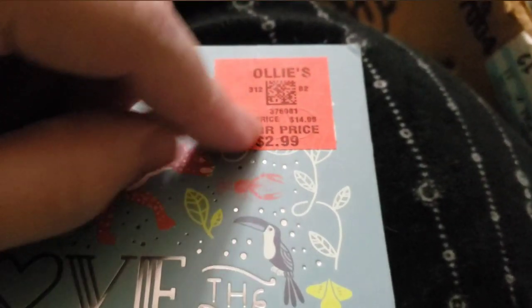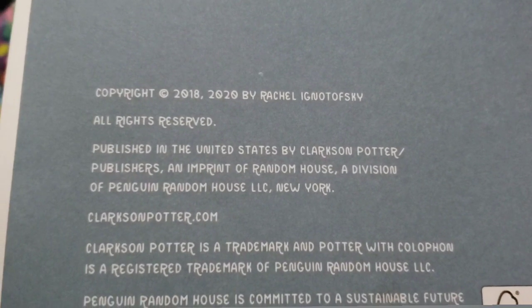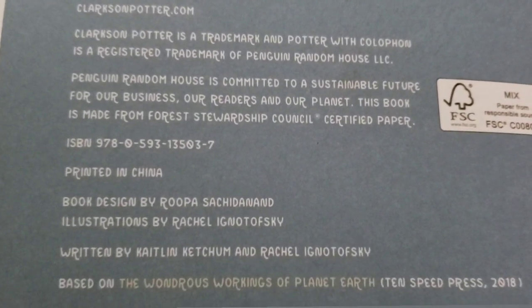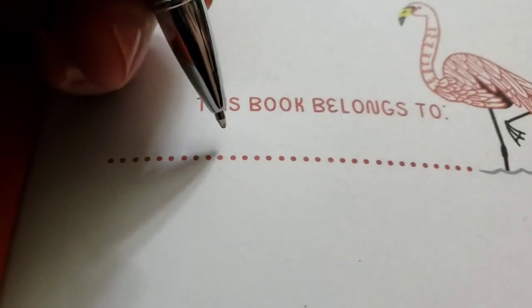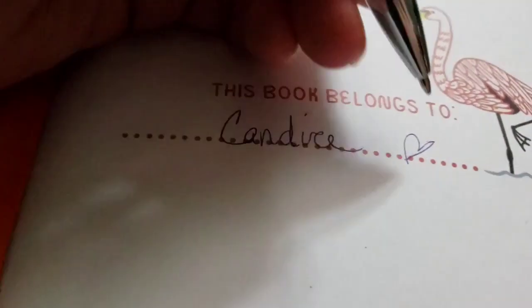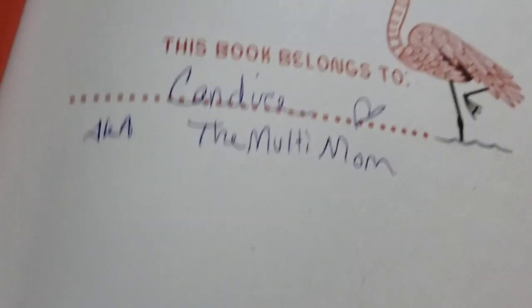The first thing I wanted to do was take this Ollie sticker off, but it's not coming off without a fight. It's wanting to stick pretty hard, so I'm just going to leave it on. If we take a look at the back here, it says this book was from 2018 and again in 2020. Let's open it up and see what's on the inside. First it says "this book belongs to," so I'm going to write my name there — this book belongs to Candace, with a crappily drawn heart. A.K.A. the Multimom. Ta-da!